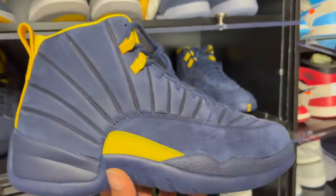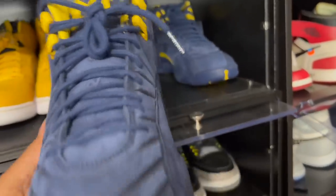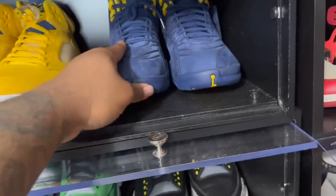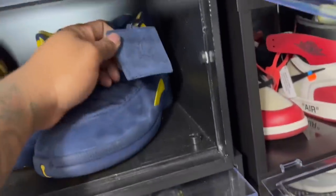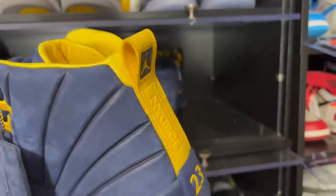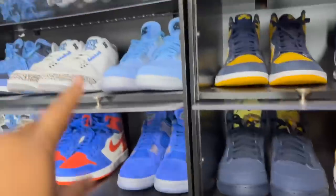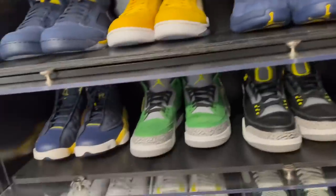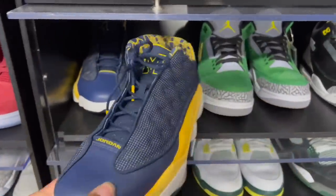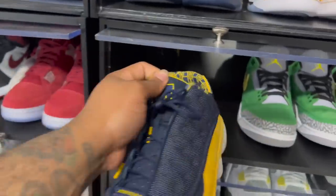Next we got the Michigan PE — a collab between Michigan, Jordan Brand, and PSNY. The only difference from the retail pair is that the retail pair didn't have PSNY's collaboration, and a couple small changes: the pull tab is blue on retail and the sock liner is blue on retail. Between the 12s and the Threes, those were the closest to the general release.